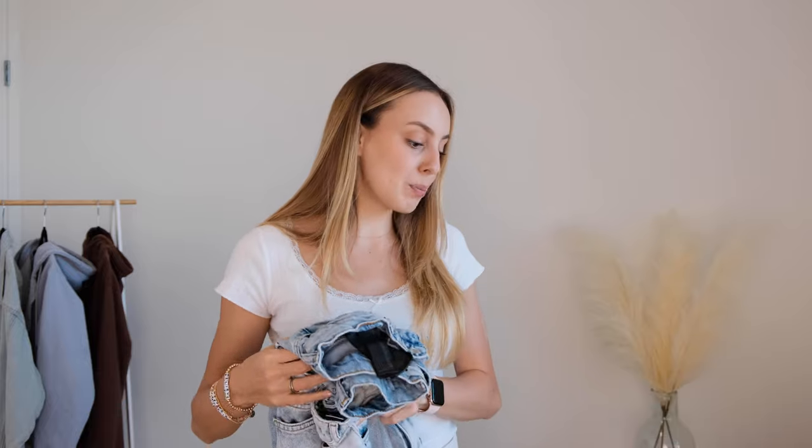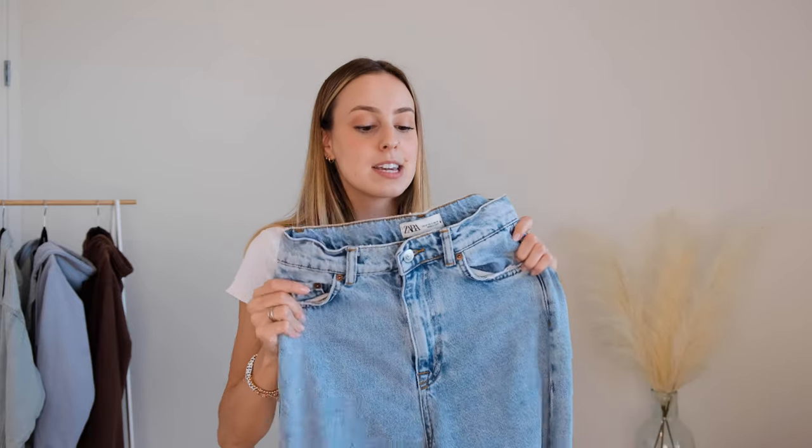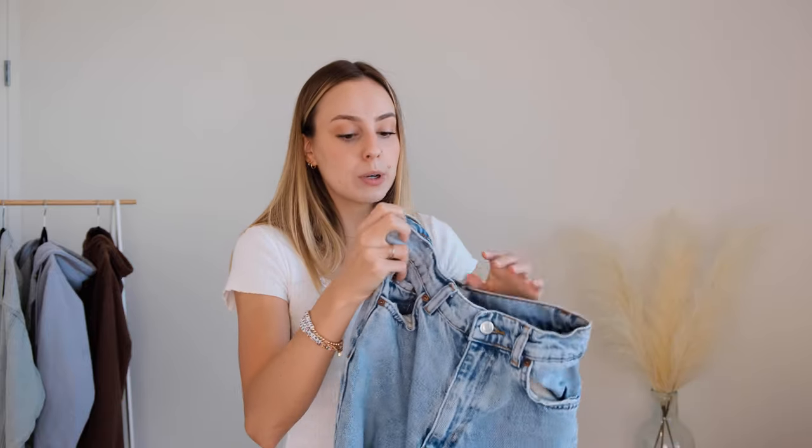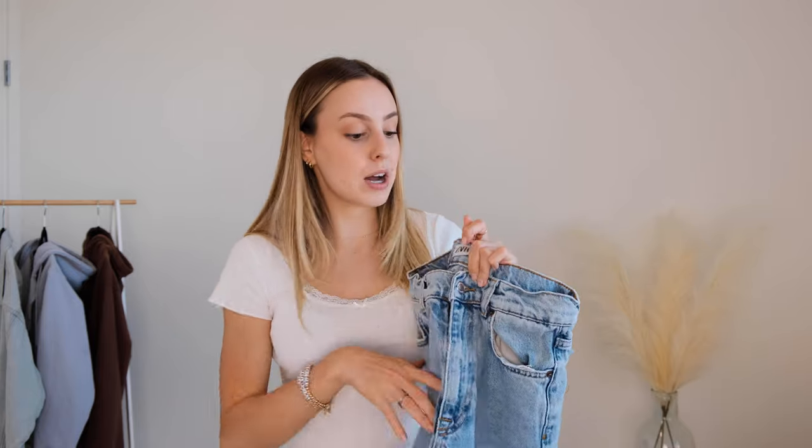Of course a staple in every closet is jeans, and with back to school and the fall season coming up you'll definitely be wearing them depending on where you live. These ones are from Zara — they're the Zara 90s full-length jeans, a really cute wide leg. I think the wide-leg trend is going to continue this year so if you don't already have a pair I definitely recommend these. On the hips they're a little tight while also being a little loose in the waist, so be aware of that when sizing. The only distressing is at the bottom of the leg which is great especially since they're a bit longer.